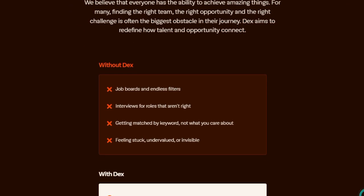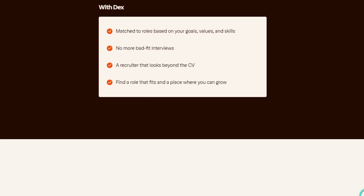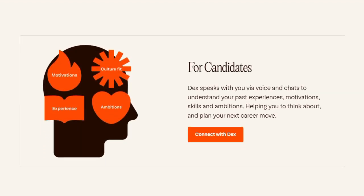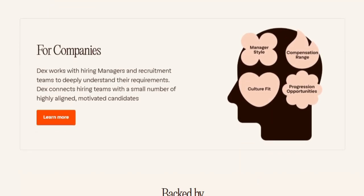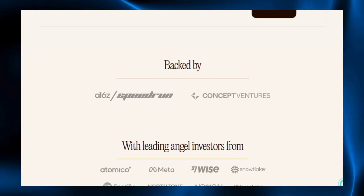Backed by funding from major investors like a16z, Speedrun, and Concept Ventures, it's pushing fast to expand and improve. In short, Meet Dex is special because it's not a passive platform — it's an active partner in your career. It talks with you, listens with context, learns your goals, and brings you roles and hiring teams that resonate. Instead of pushing generic jobs, it curates the ones that fit you and helps you step into them.